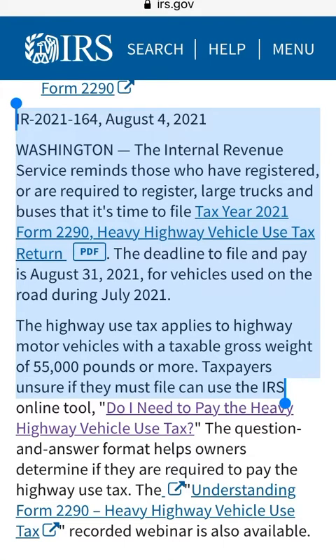Income Tax Season 2021: Highway Use Tax. If you have a large truck or bus registered to you, this video is for you.